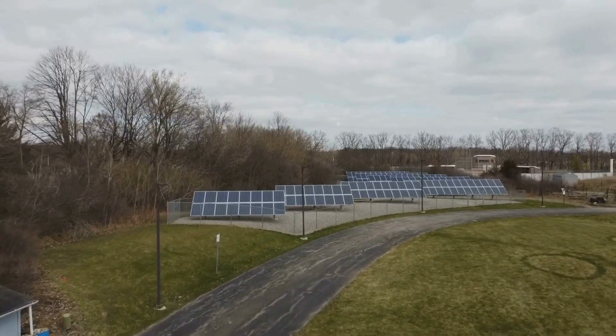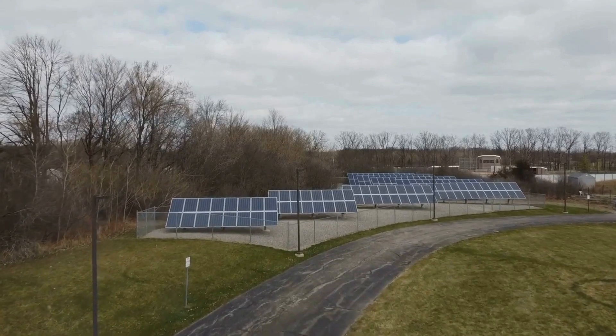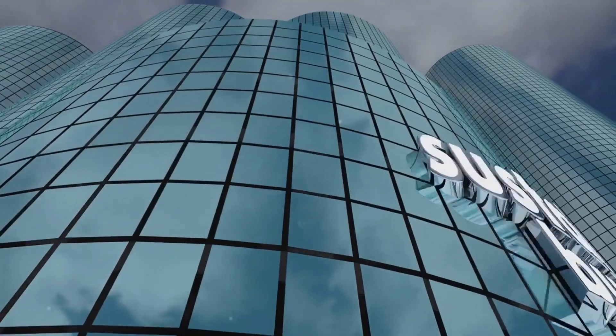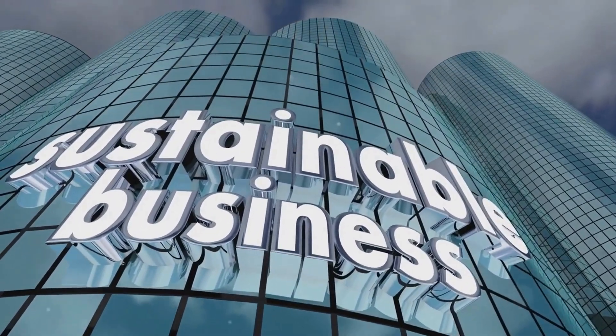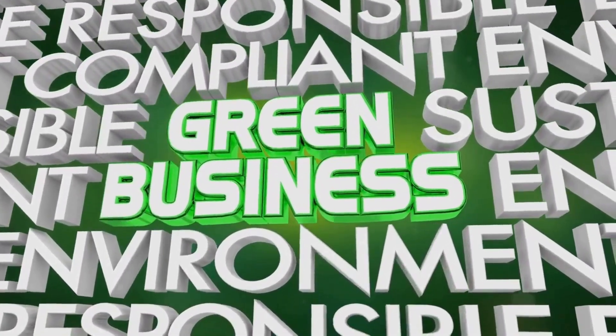Then we have Planet — this is about your company's interaction with the environment. How does your business impact the planet? From reducing greenhouse gas emissions to managing waste, every action counts. Small changes can lead to significant impacts over time. Adopting eco-friendly practices can significantly improve your company's image and contribute to a healthier planet. Consumers and stakeholders are increasingly valuing sustainability.